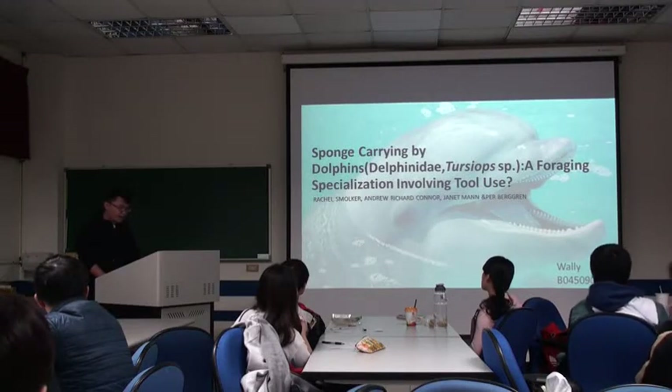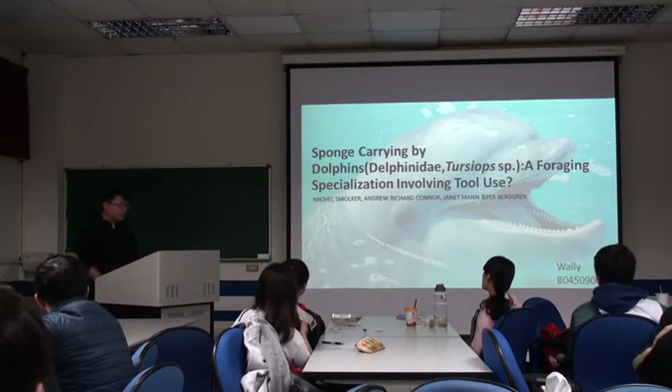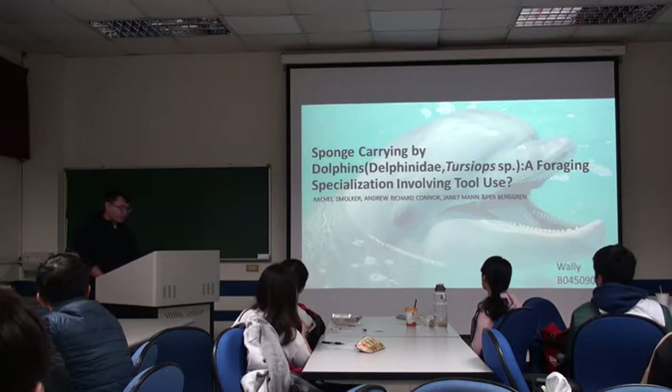Hello everyone, my name is Wei Li. Today I am going to talk about bottlenose dolphins, a topic involving a study on their behavior.